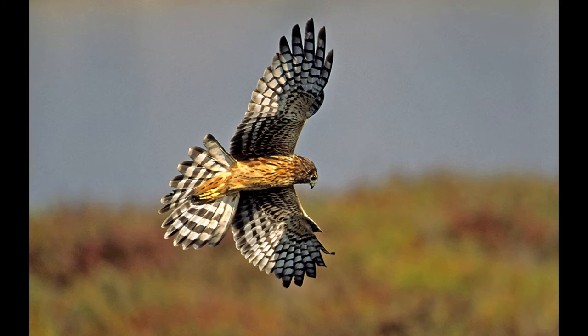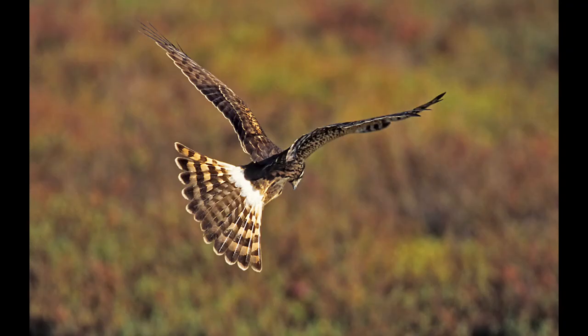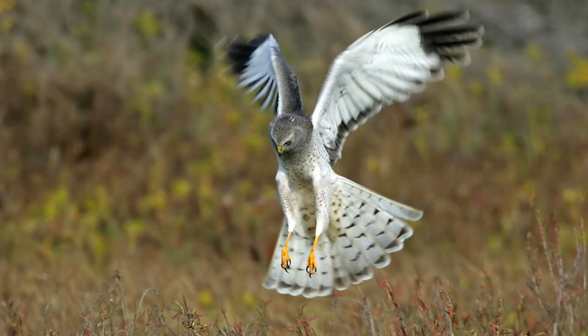That rudder in action makes it very easy for it to turn on a dime and get to where it wants to go. The northern harrier has white at the base of the tail on top — that's how you make a diagnostic identification.